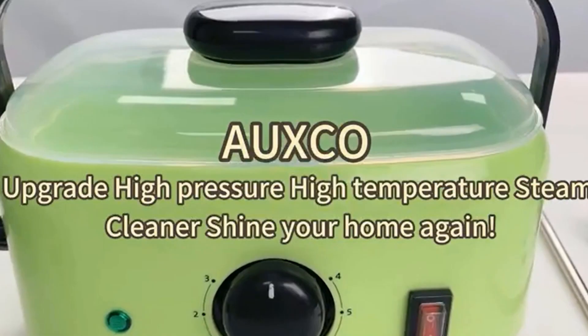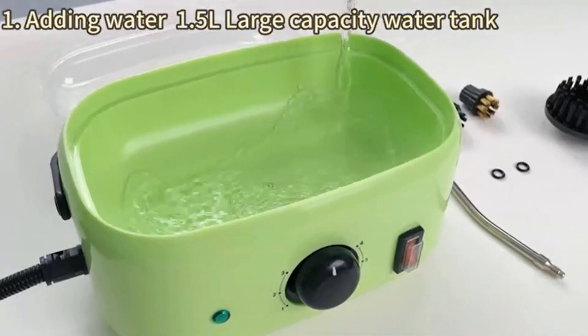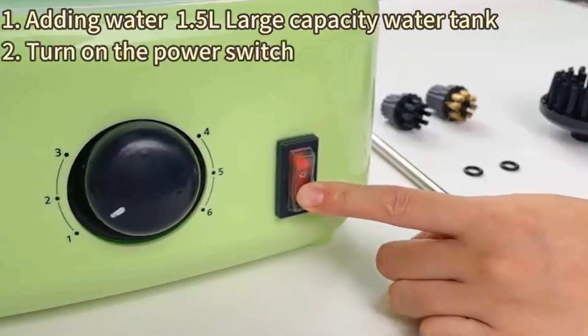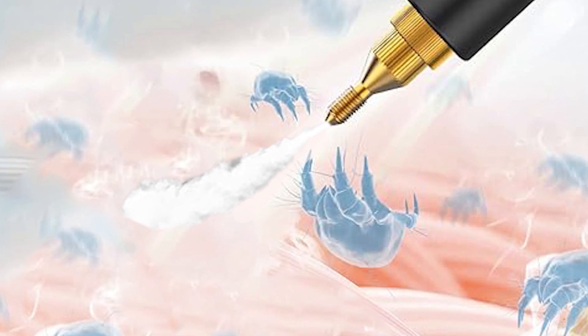Key Feature 1: Powerful High-Pressure Steam. The Oxco Steam Cleaner boasts a robust high-pressure system that generates a continuous flow of powerful steam. With its 1,500 ml capacity, it effortlessly tackles dirt, grime, and stains on various surfaces, leaving them sparkling clean.